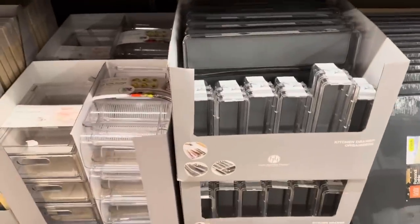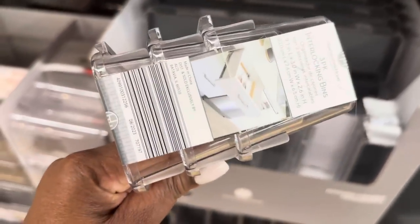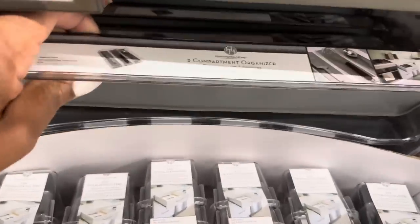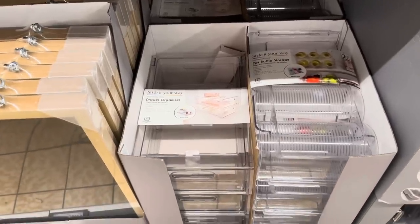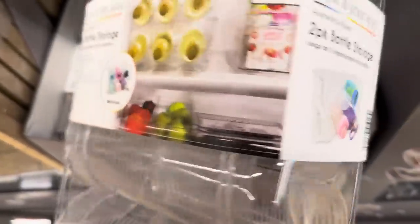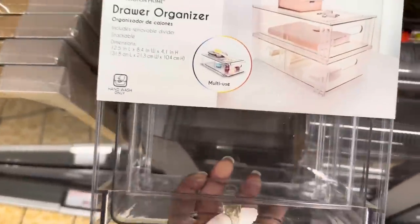Here we have kitchen drawer organizers for $6.99 — a three-pack of interlocking bins with a smooth inside, plus a three-compartment oversized organizer. We also have the two-pack bottle storage and drawer organizers for $9.99. You can put your bottles in one, and the other is very well made — not flimsy at all. Great find!